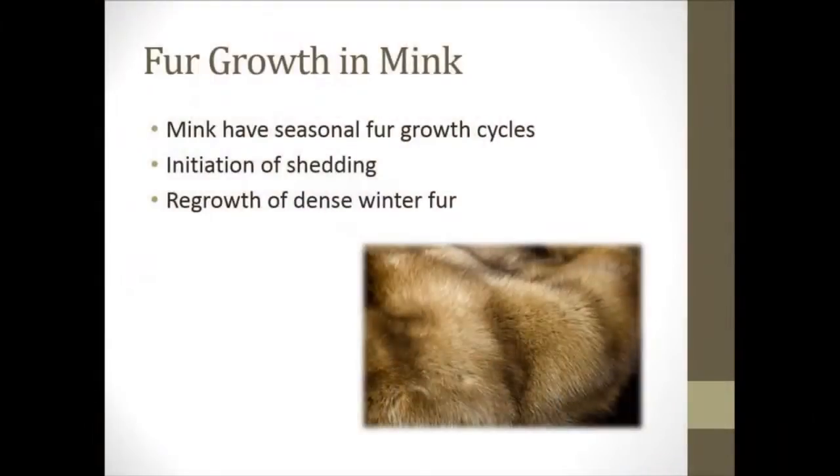During summer months, because of the heat and also because of the long days, animals are not going to grow as much hair, which consequently runs into a problem because that's prime show season for a lot of exhibitors. I looked at two different studies to evaluate this statement, and the first has to do with fur growth in mink.